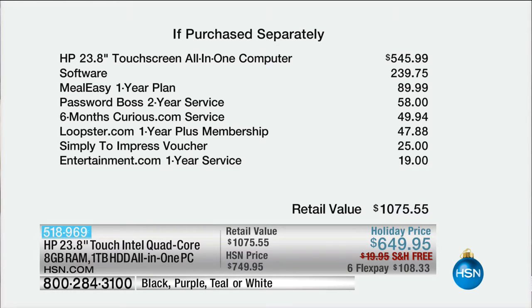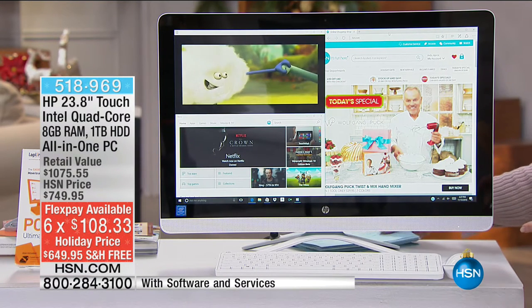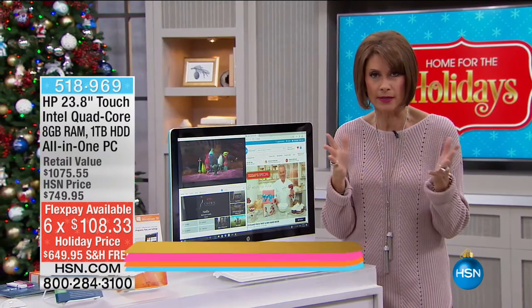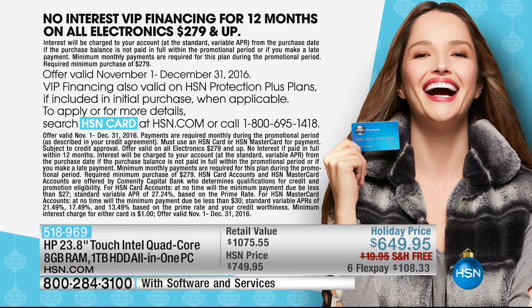The software bundle includes MealEasy meal planner, Password Boss, six months of Curious.com, Loopster, SimplyToImpress, a $25 Entertainment.com voucher — $239 worth of software. Six flex payments of $108.33 with free shipping. And if you use your HSN card, you can split it into 12 monthly payments of about $54.